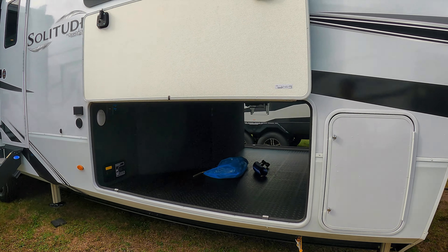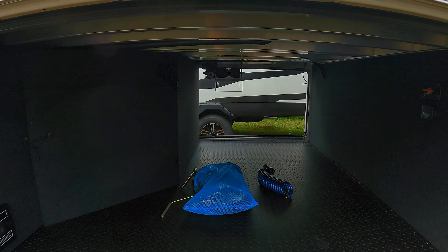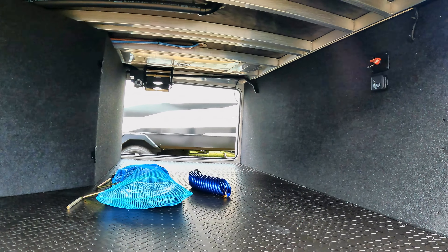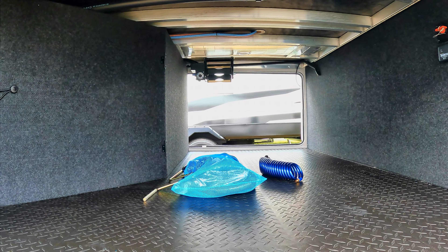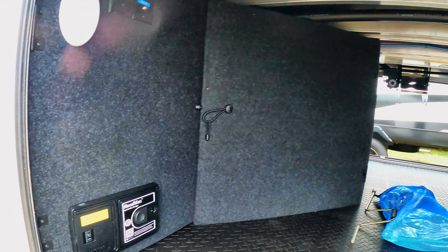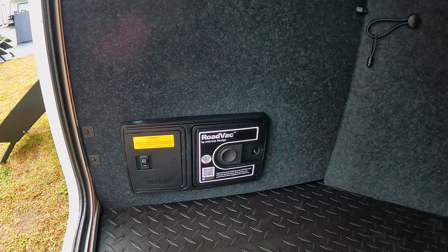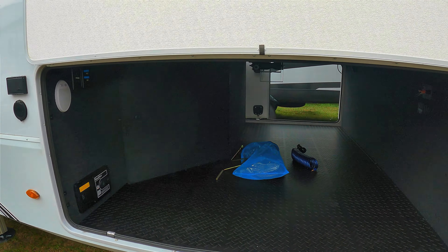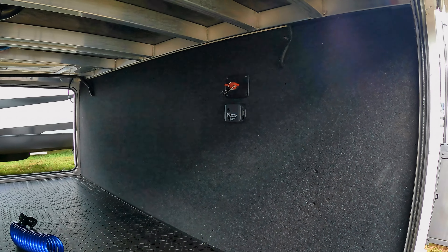Speaking of access — holy cow, look at all of this. If you've never seen one of these in real life, this is massive storage. You could fit a couple of coffins in here, it's that massive. You've got your onboard vacuum right there — you'll see that when we go inside. There's a little access area with hinges, so you have access to something you might need to get to. There's another battery disconnect right there.